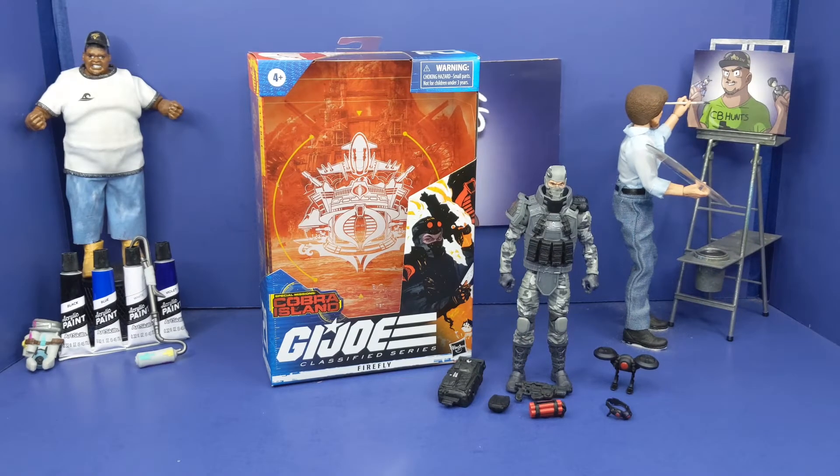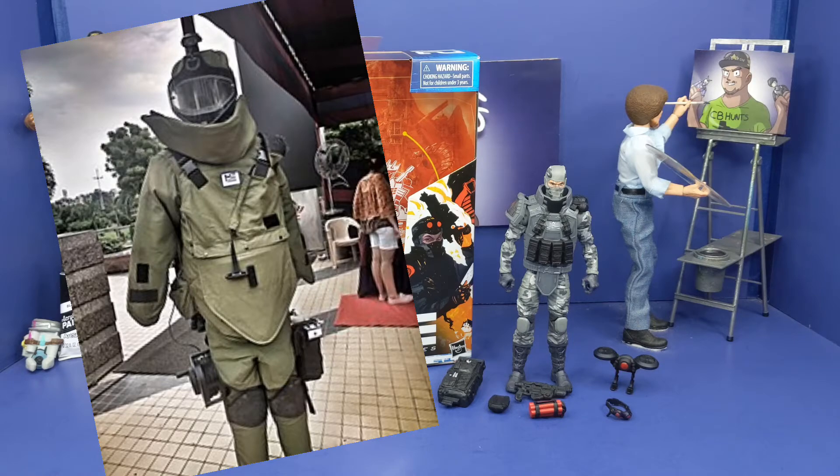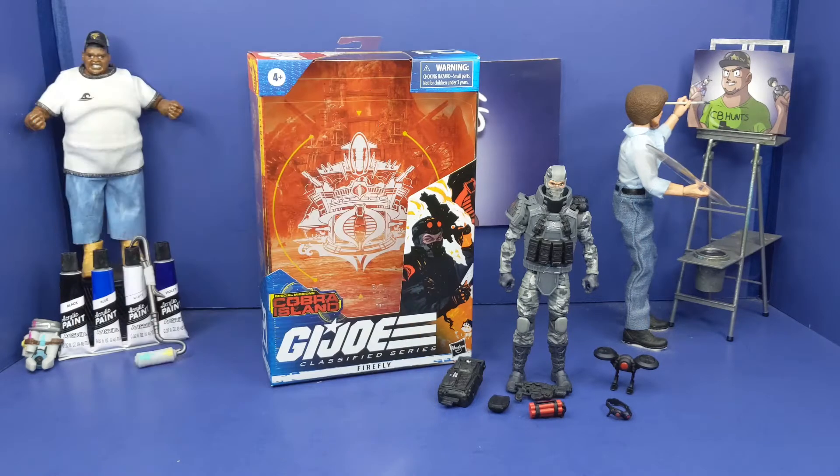And now we got this bad boy out the box — man, I'm loving this Firefly. Comes with a lot, and I love the way it looks. Got that old school, almost 80s slash 90s vibe — it just looks off the chain. Before we talk more about the figure, we're going to talk about everything it comes with, and trust me, it comes with a lot.